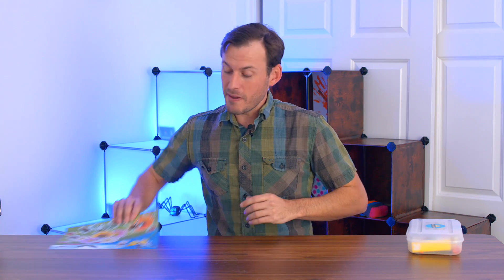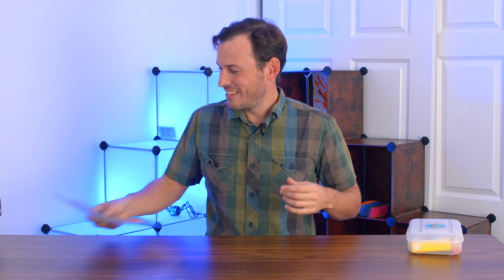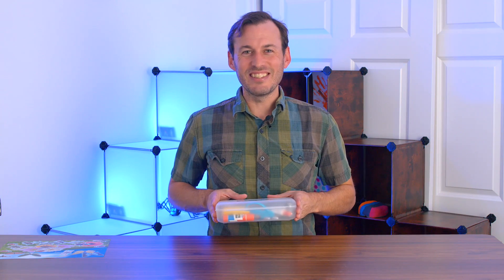Hi there! Since it's bug month, we are going to be doing bug stickers! This activity helps us develop our fine motor skills by using stickers, as well as our cognitive skills by practicing the names of our bugs. So let's grab our materials and let's get started.